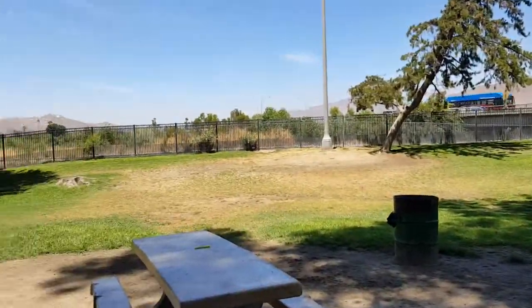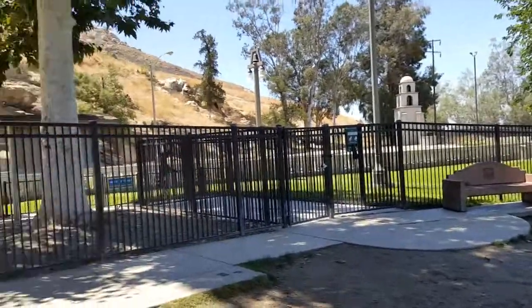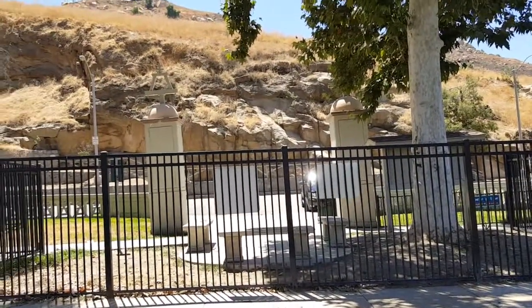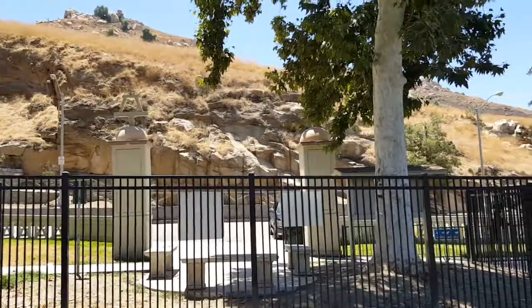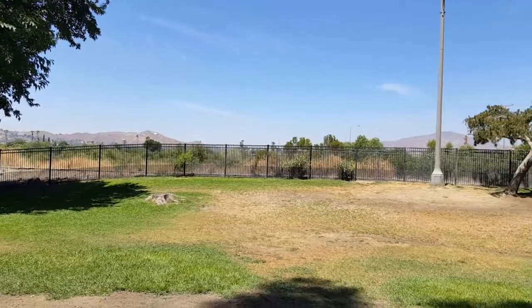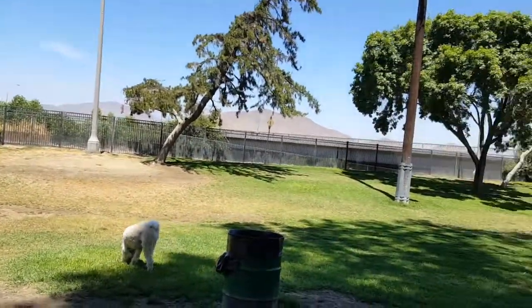You're right at the base of Mount Rubidoux here. If you're feeling really healthy, you can climb to the top on this side — this is the backside of Mount Rubidoux — or just go around the front side and walk up the road, or like me, just don't do it.